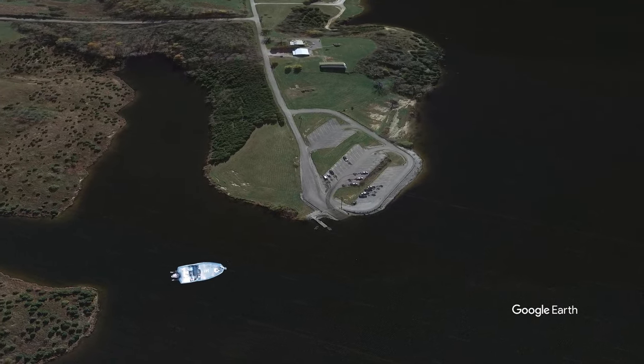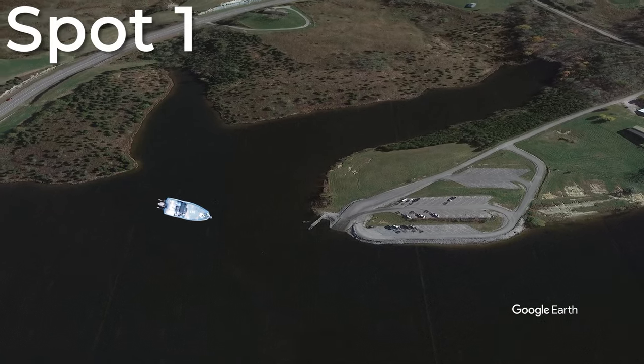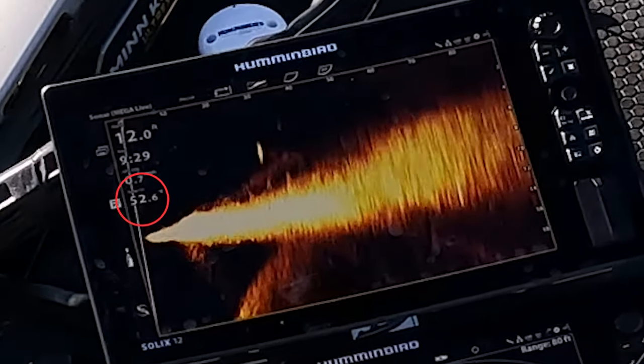One thing I believe in is if you don't know where to go on a new body of water, don't go far at all. I literally just launched the boat about 30 yards from where I'm sitting at the mouth of a good-looking creek that splits two directions. I'm already seeing grass and bait on my graph, so there's no reason to go anywhere. Water temperature is 52.5 degrees, and it's supposed to be 57 and sunny with a light breeze — I think it could be a really good day with a later bite.